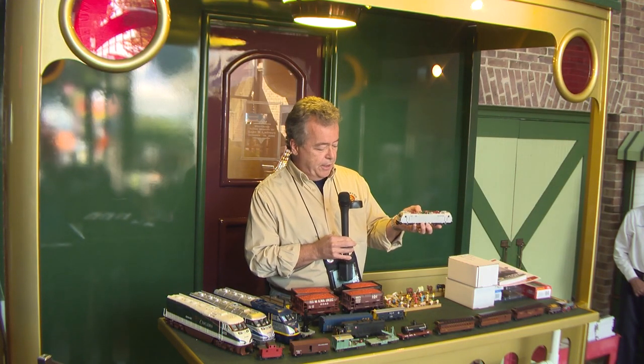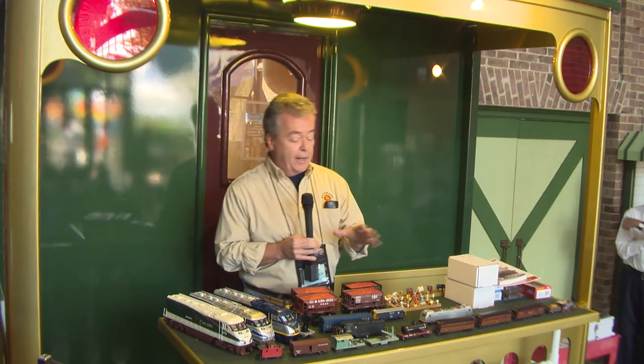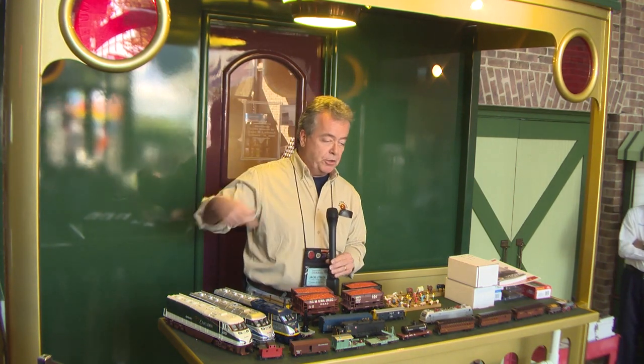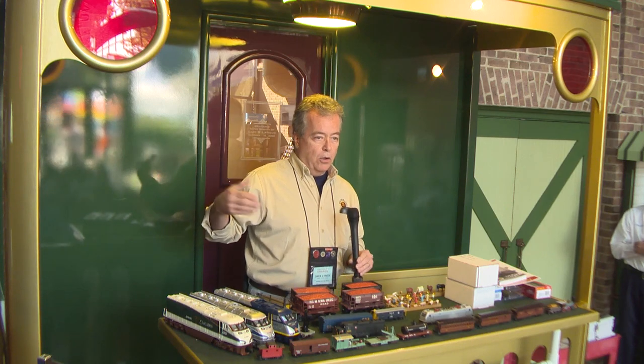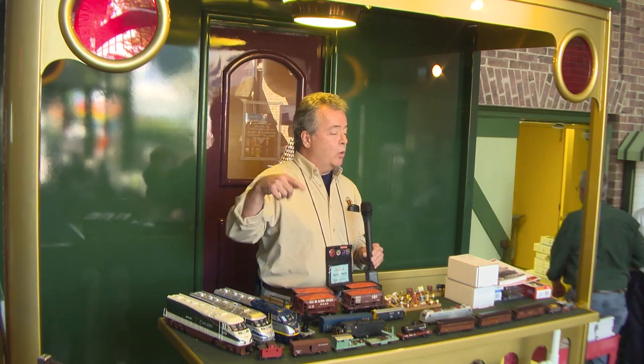That's the ACS-64. I'll start with the smaller scales — Bachmann does all scales. Every year I ask how many O scale, N scale, and HO guys are out here, and the majority are O scale, so you'll have to put up with me for a little while until we get to MTH and Lionel. I grew up with HO — the older guys grew up with O scale.